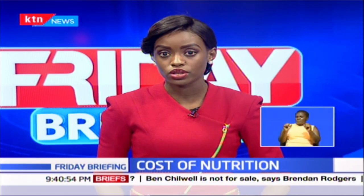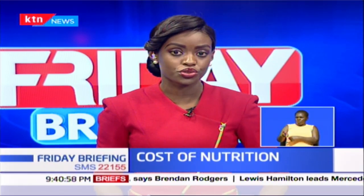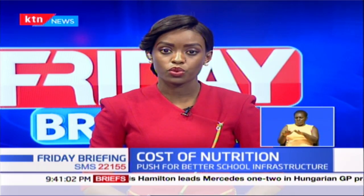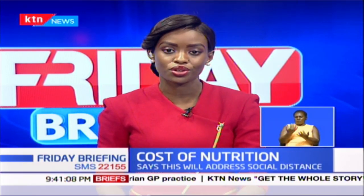However, this potential depends on the cost involved in growing the crops, types and amounts of vegetables grown, yields derived from the garden, and other factors. Our reporter Paul Thiago sought to find out some of the techniques you can use to grow your own vegetables around the confines of your home.